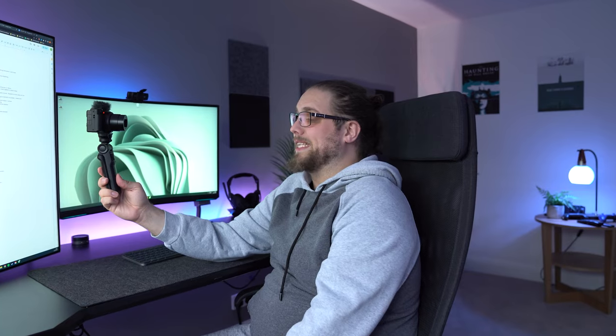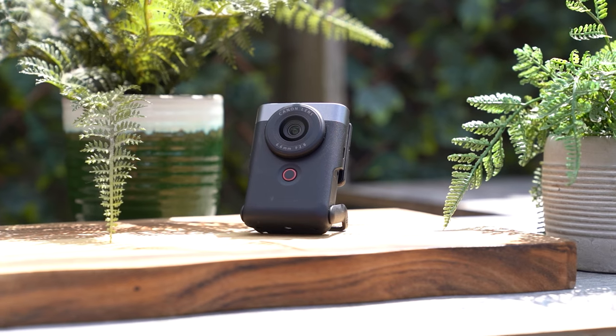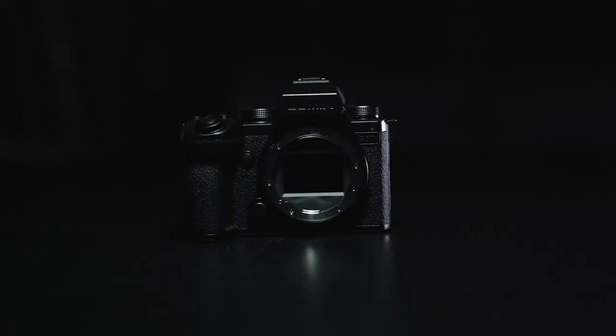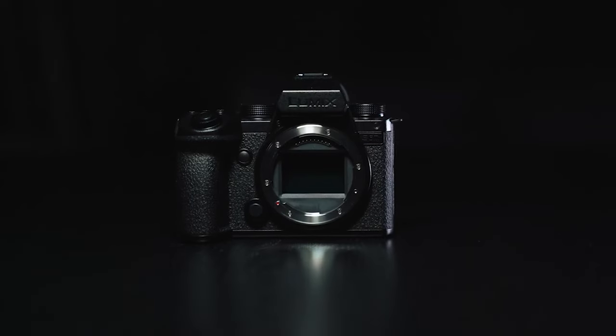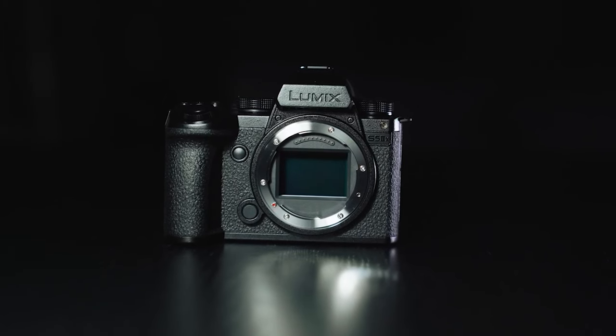It wasn't just big high-end cameras releasing. Sony released a new vlogging camera, the ZV-1 Mark II, which improves quite nicely on the original ZV-1. We saw the Canon PowerShot V10, also a vlogging camera with a little bit different design — we'll have a review on that in the coming days. Canon also released the R100, an entry-level mirrorless camera, along with a new lens. We also saw the Panasonic S52X coming out with specs we didn't even know it was going to have, so it's even further improved from where we thought. Very exciting — we've got a video on that on the channel as well.